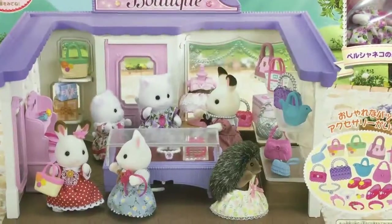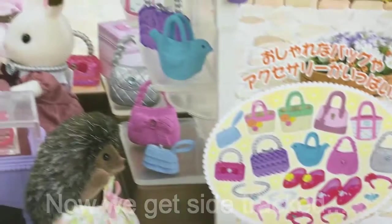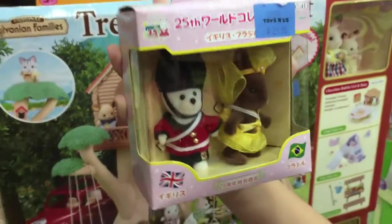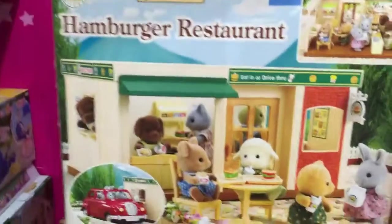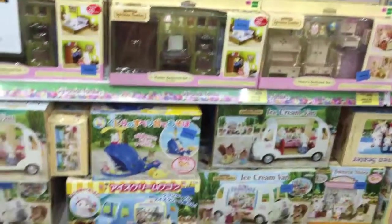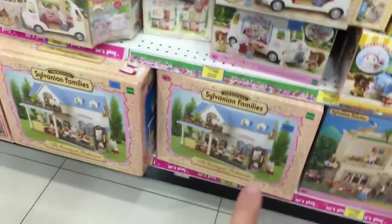So cute — we just saw the boutique one, this is a new one, I've never seen this one before. It comes with all these cute little accessories. You can tell there's a fairy, a hamburger restaurant — that's also really cute. I think we have that at home. Oh look, there's a school down there, same genre school. We have the courtyard restaurant already.